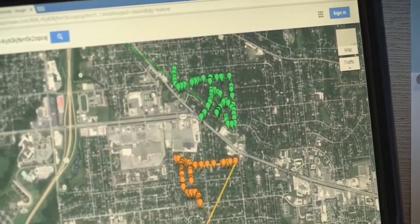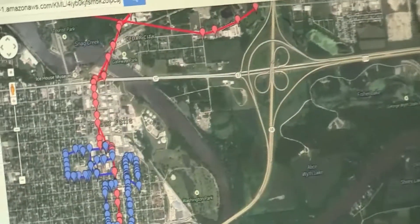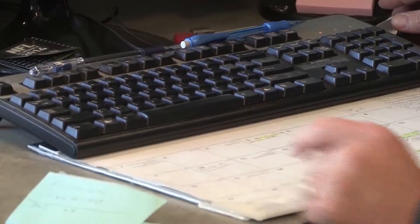AVL also lets us see what kind of time frame it takes each individual to do their routes. So in the future we can do any tweaking to try to get them all within sync, so we're getting them done at about the same time.